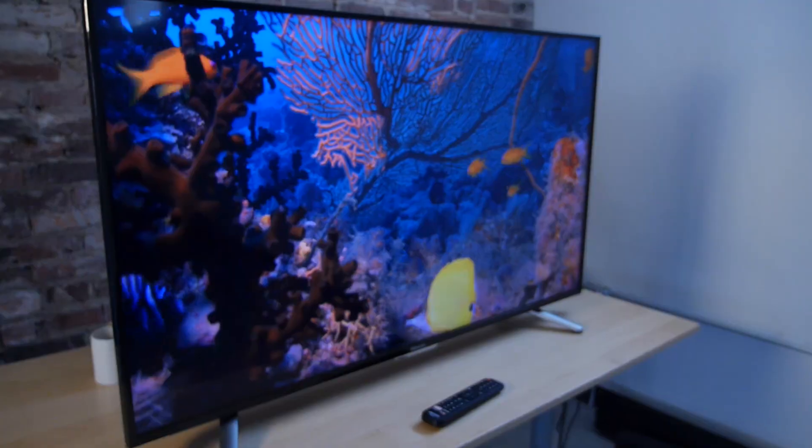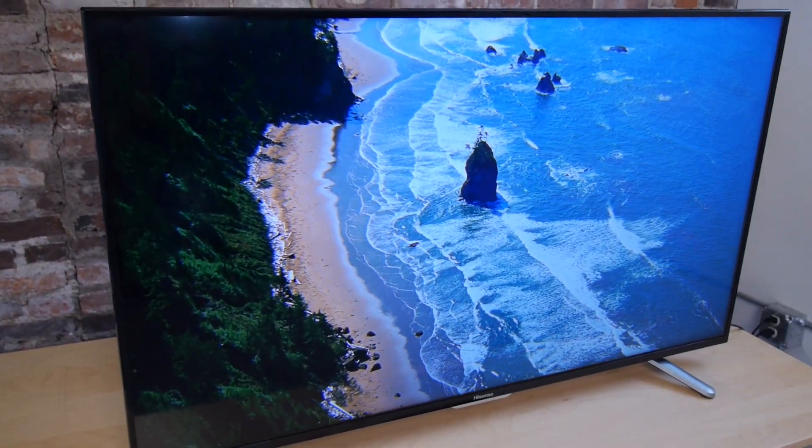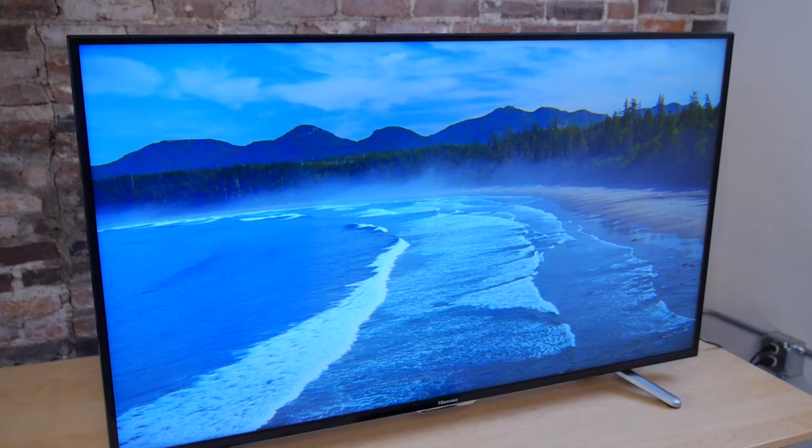When you're paying this little for something that typically costs thousands of dollars, you're losing out on a few things. Obviously this TV is sharp and has a lot of clarity, but there are other aspects of TV picture quality like contrast — the range between brights and darks — color richness, and color accuracy. This TV doesn't outright fail in those categories, but it's certainly not amongst the best TVs we've seen this year.